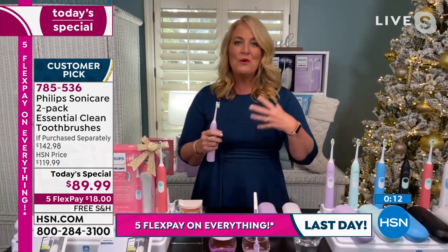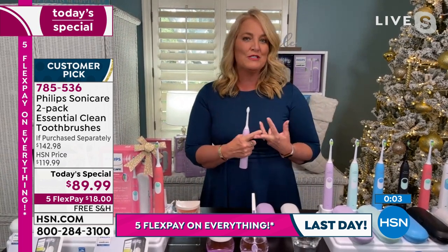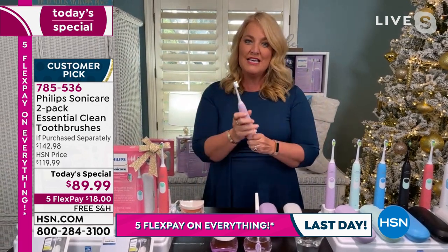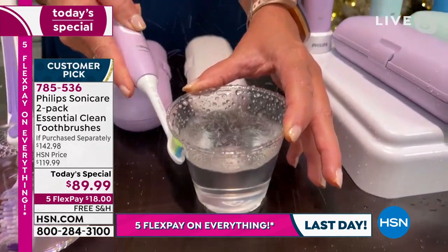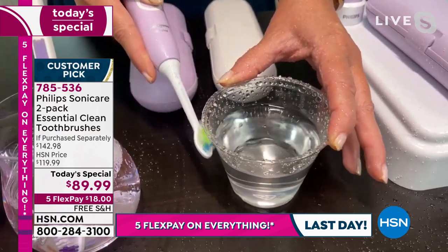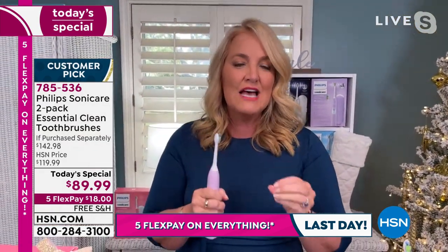It feels like your breath is more fresh when your smile is whiter, your teeth are cleaner, when you've blasted away all that plaque and food particles between the teeth. I can demonstrate that right here — it's called the dynamic fluid action. I'm on the outside of the cup, not inside, and you can see how that water is dancing out of the cup. It pushes fluids in between the teeth and down below the gum line. That's part of what enables Philips Sonicare to take away seven times more plaque than a manual toothbrush.